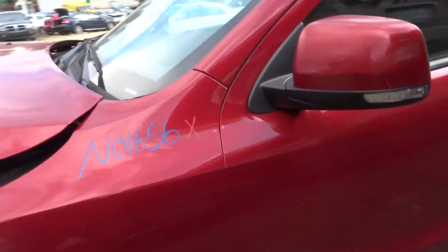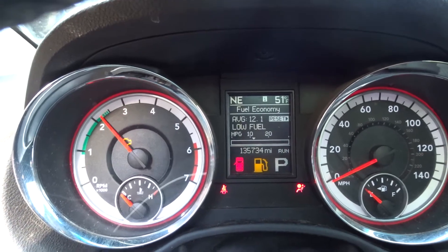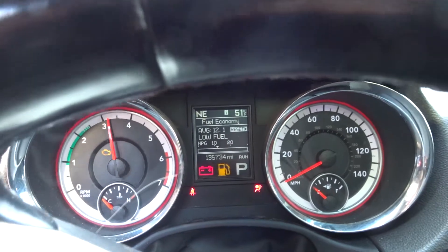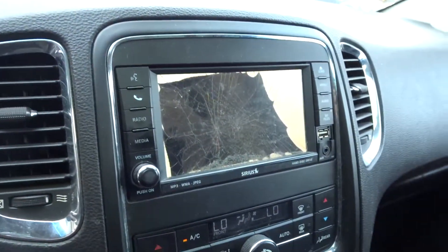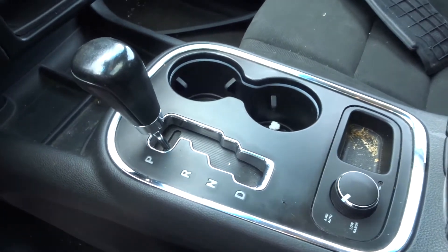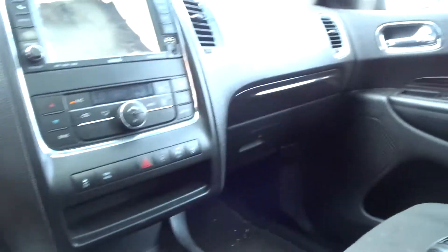Moving to the interior of the vehicle: engine is running great, trim panels looking good. Dash components and radio are smashed pretty good in the collision, no good. Heater/AC control however is in good condition, as is the dash. No good on the center console; glove box is also good. Trim panel on the right side also good, and it does have a nice sunroof.